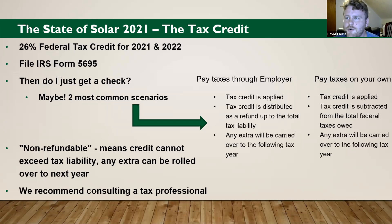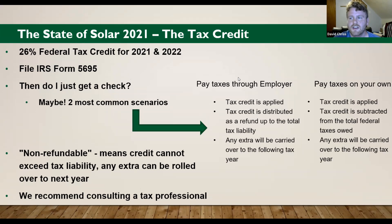After your system is turned on and tax filing season comes, you will look for and file IRS Form 5695. There are two common scenarios based on your personal tax situation — whether you pay taxes through your employer as a pay-period withholding, or independently if you're self-employed. If you're paying through your employer, you've probably already paid most of the taxes you owe, so you will be dispersed a substantial refund that year, and any extra exceeding tax liability will be carried over. If you pay taxes on your own, your tax bill just goes down very low or can be carried over the next year.